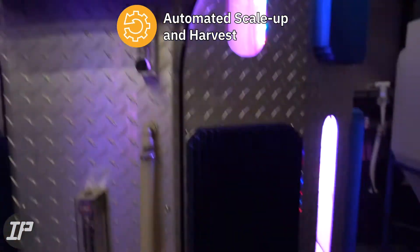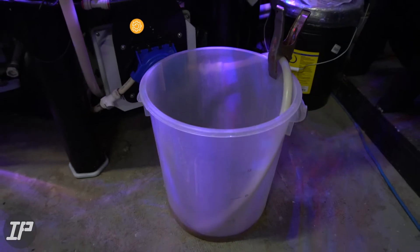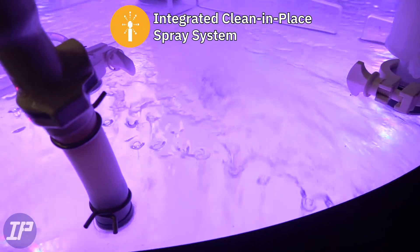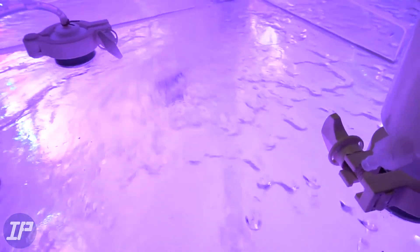Automated scale up and harvest minimize labor and add reliability throughout the entire culture process. When it's time to change the culture, the automated clean and place spray system saves time and labor cleaning and sanitizing the tank, and ensures that the culture environment is pristine for your new inoculum.